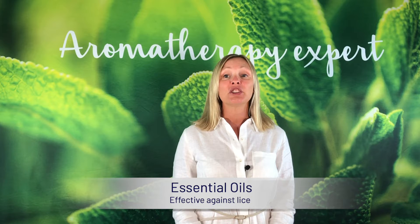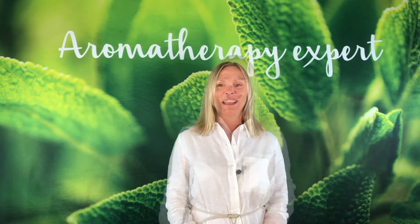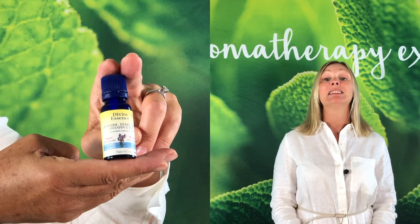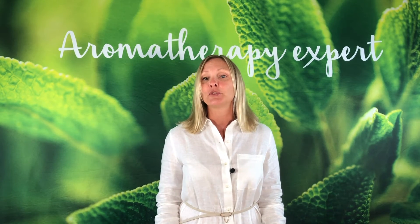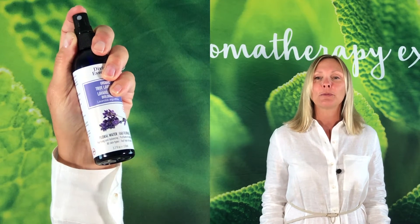Each year, the return of children back to school can also mean the return of lice. In this case, lavender hybrid super essential oil is very effective in preventing and relieving infestations — in a shampoo, as a preventive treatment, or in combination with true lavender floral water.